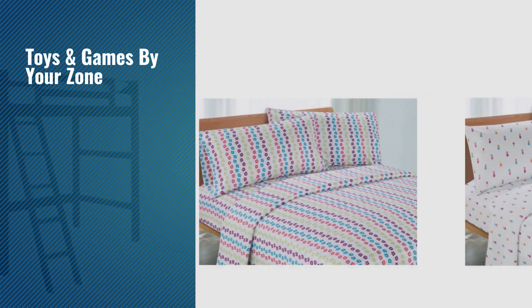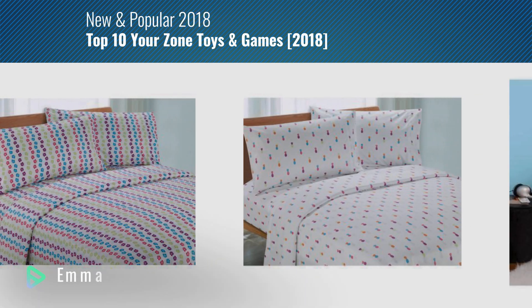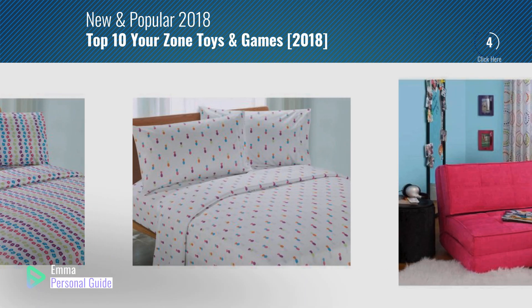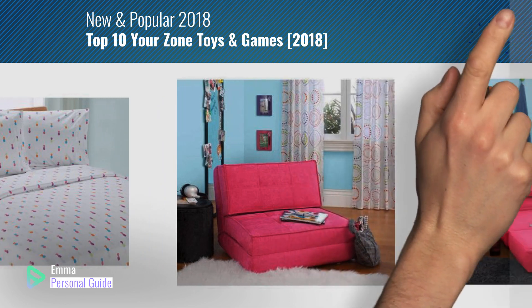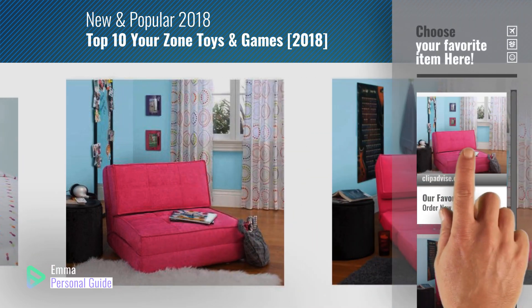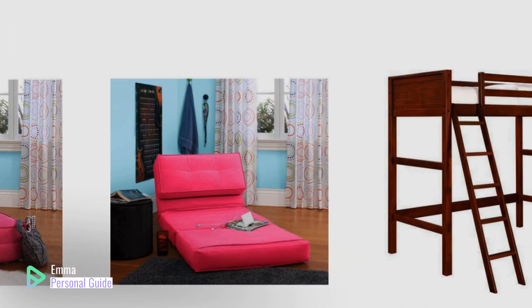If you're looking for toys and games by Your Zone, this video is for you. My name is Emma, your personal guide, welcome to our channel. At any time you can click this circle in the corner and get more info and real time deals on your favorite products. Ready? Let's start.